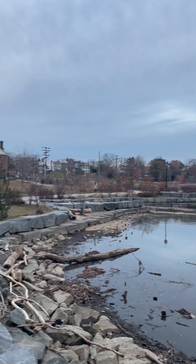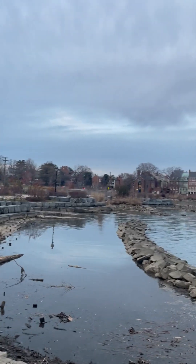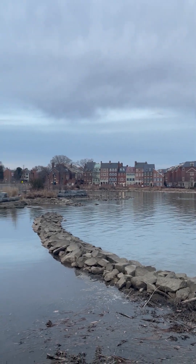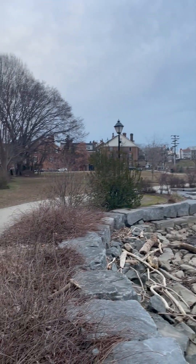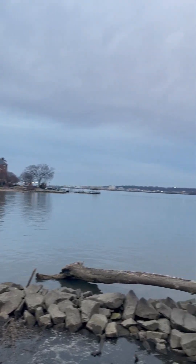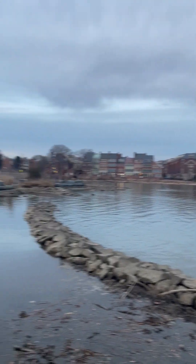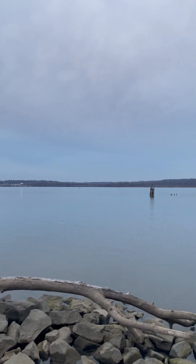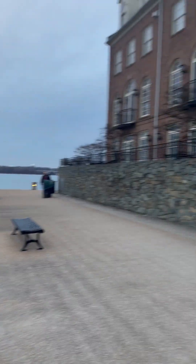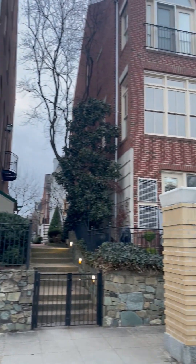Welcome to Old Town Alexandria. I want to show you a part of Old Town Alexandria that you would absolutely love and adore. You have a jog walk path right here. These are the homes, condos and townhouses on the Potomac River. These are the views that you will see, and it is very pet friendly in Old Town Alexandria. These are the homes overlooking the Potomac River.